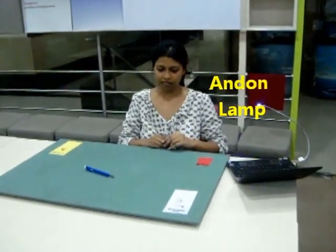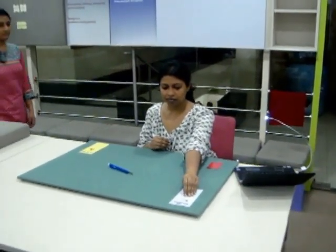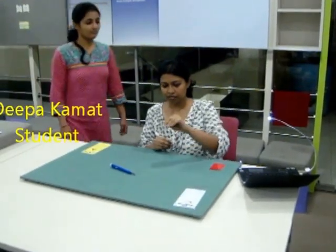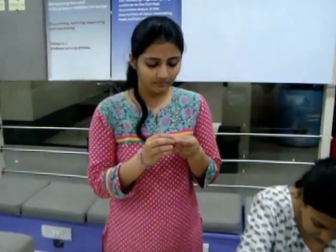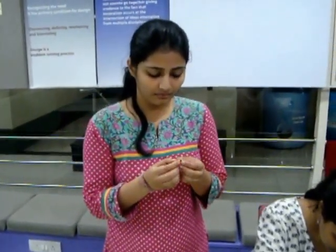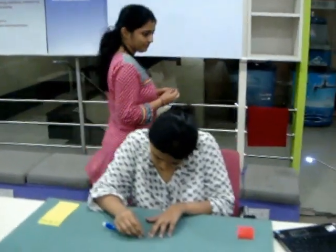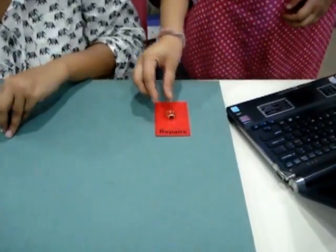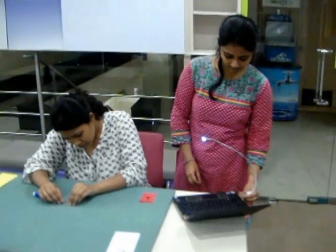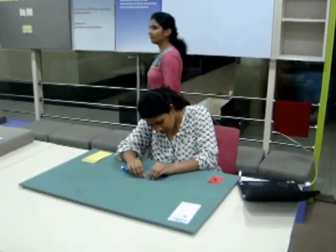The lamp attracts the QC inspector's attention. In the meanwhile, the operator starts working with the other piece. The QC inspector walks in, picks up the piece, and inspects it in detail. This piece turns out to be defective, so she places it in a red area marked for repair, switches off the lamp, and goes away to service other operators in the same way.